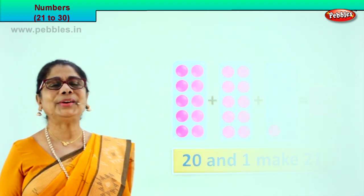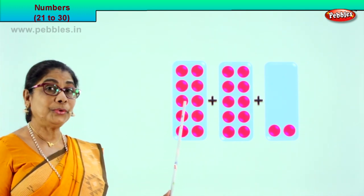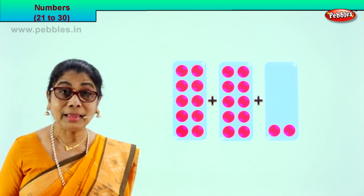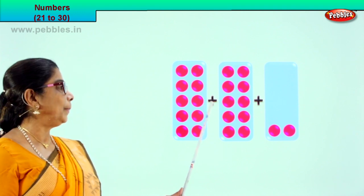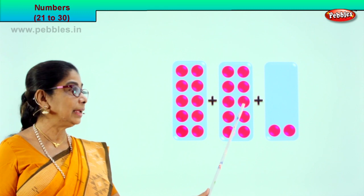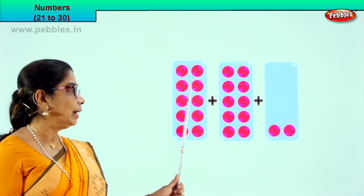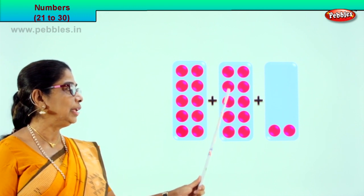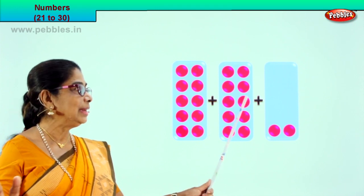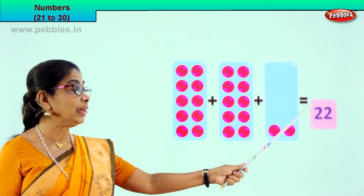Shall we go to our next exercise? Good. Look what we have here. Count with me: 1, 2, 3, 4, 5, 6, 7, 8, 9, 10. In the first box, how many pink dots are there? 10. Good. Plus, let's take the next box: 1, 2, 3, 4, 5, 6, 7, 8, 9, 10. So we have 10 plus 10. What is 10 plus 10? 20. 10, 11, 12, 13, 14, 15, 16, 17, 18, 19, 20. 10 plus 10 is 20. 20 plus 2. What is 20 plus 2? Equal to 22.